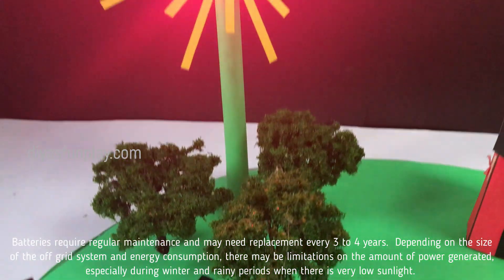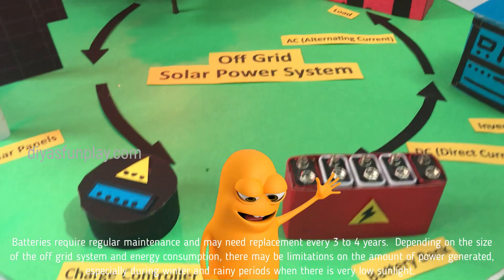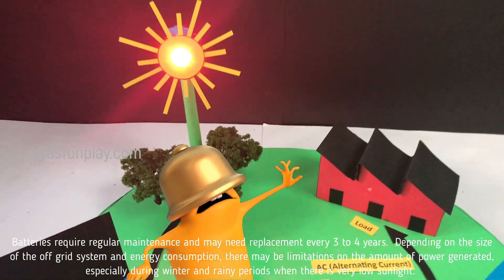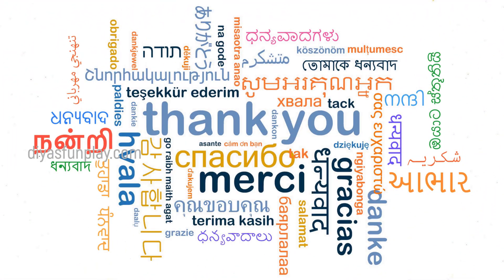Batteries require regular maintenance and may need replacement once every three to four years. Depending on the size of the off-grid system and energy consumption, there may be limitations on the amount of power generated, especially during winter and rainy periods when there is very low sunlight.